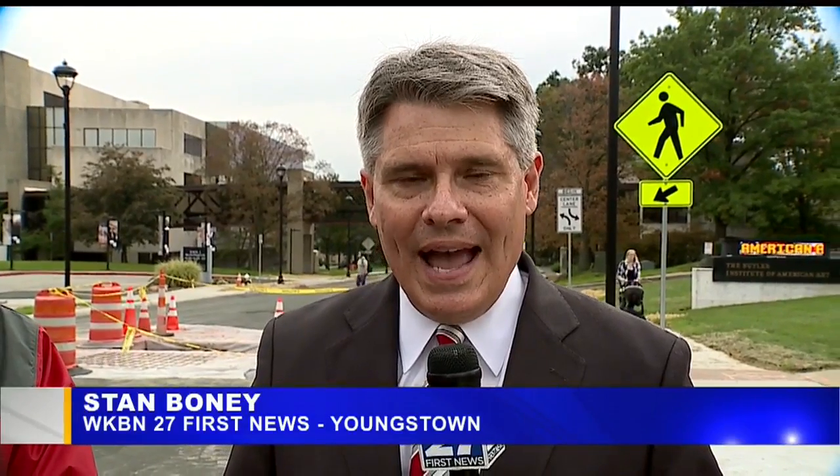Earlier this week, Youngstown State University announced that the Wick Avenue project is just about complete, and that it should be done by the end of the month — this main artery through the Youngstown State campus will be open for use. Joining me is Ron Cole, the spokesperson for Youngstown State. This has been a project long and coming, hasn't it?